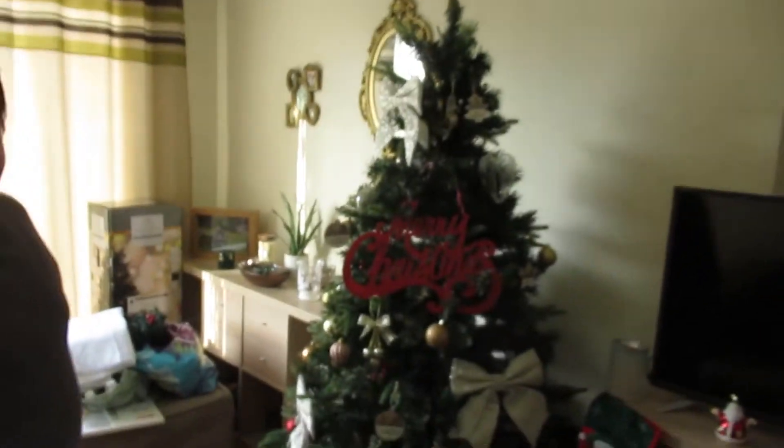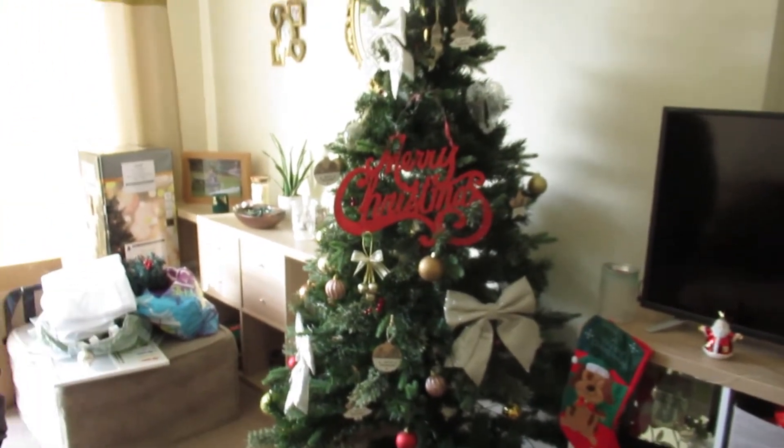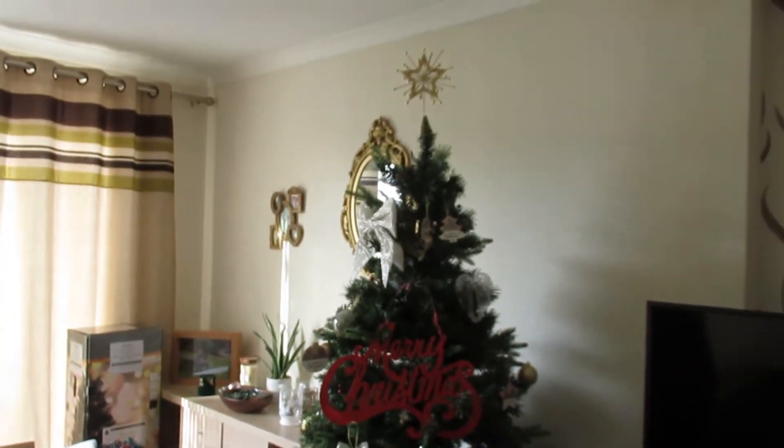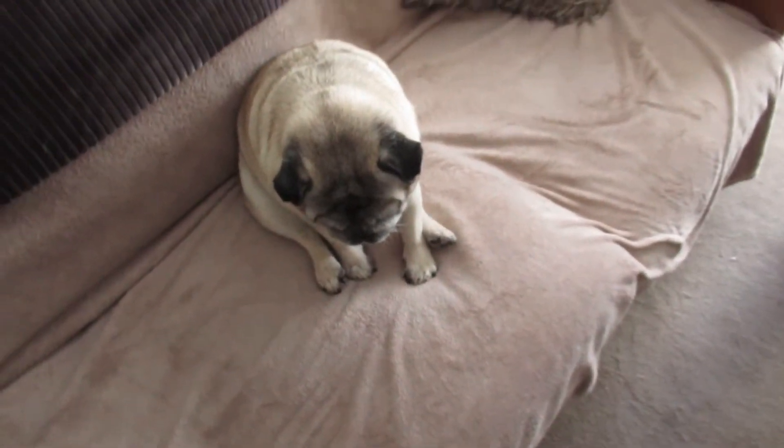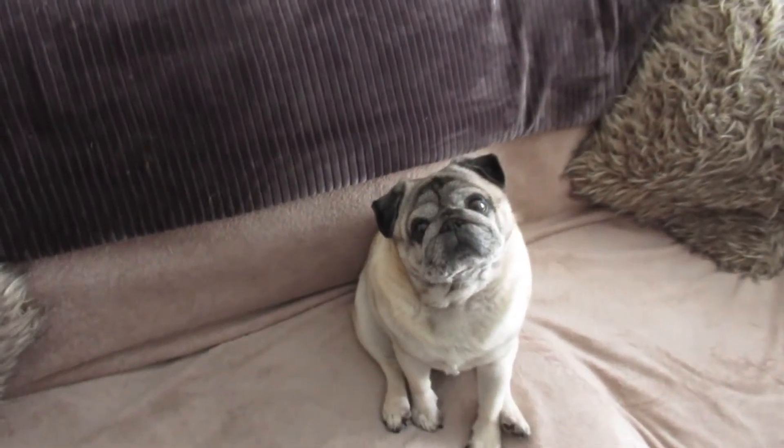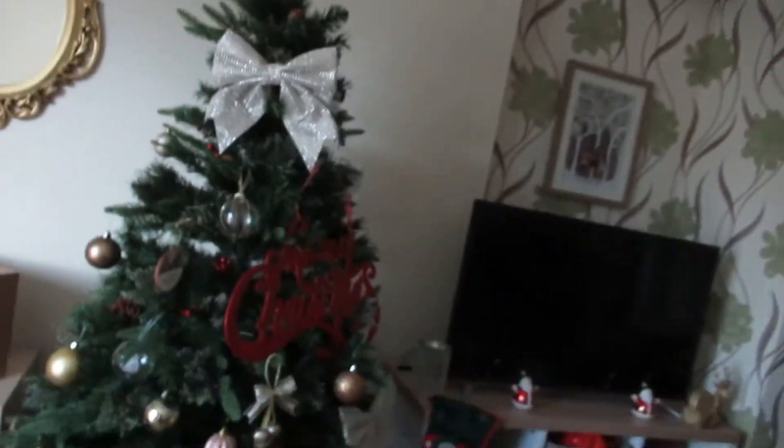We were supposed to film us putting the tree up yesterday but we didn't because we were on a live again — that seems to be taking over our lives. We should have put the tree on so we can see it. We'll at least put the tree on for you so you can see how pretty it looks.